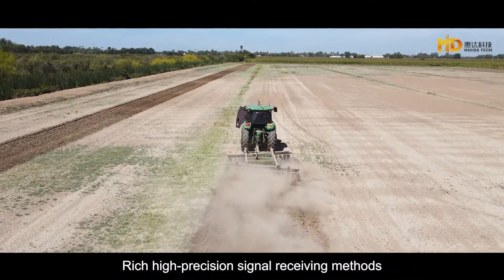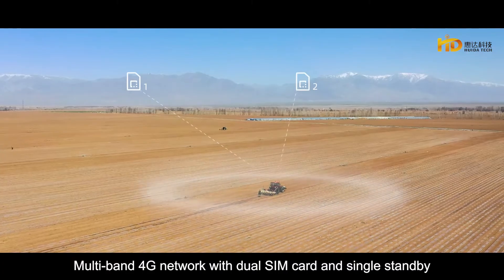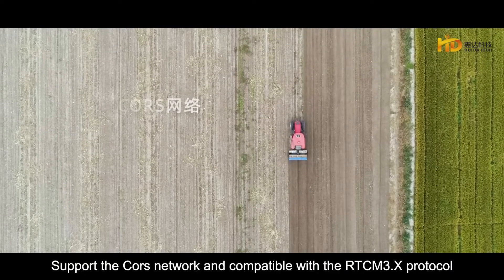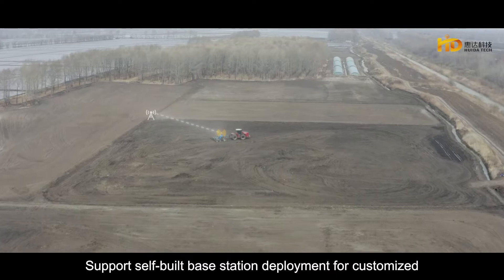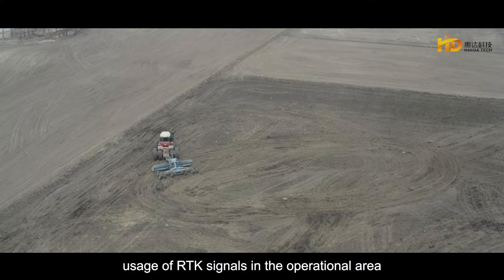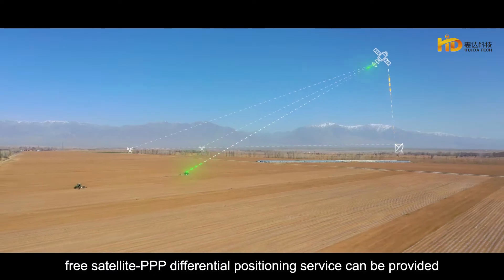Rich high-precision signal receiving methods meet high-precision operations in global regions. Multi-band 4G network with dual SIM card and single standby. Supports the CORS network and is compatible with the RTCM 3.X protocol. Supports self-built base station deployment for customized RTK signal usage. If there is no network, a free satellite PPP differential positioning service can be provided.